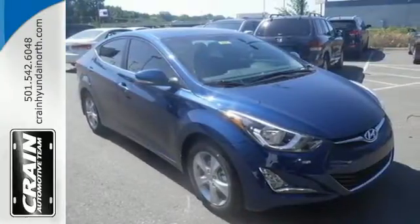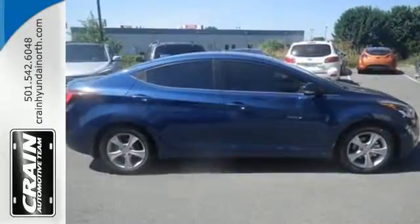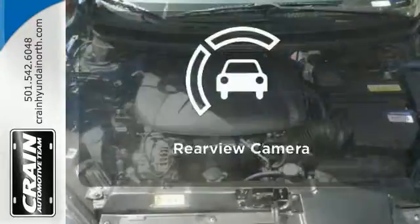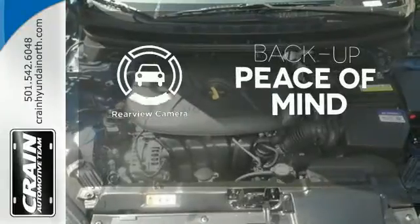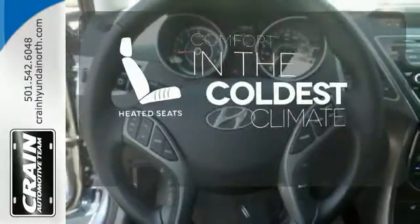The Sirius XM Satellite Radio, iPod USB port, and auxiliary audio inputs help keep your favorite music playing. Hindsight is 20-20 with a backup camera.